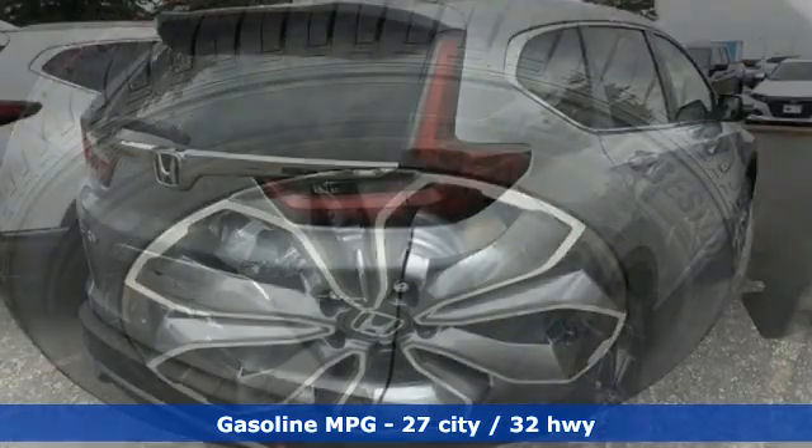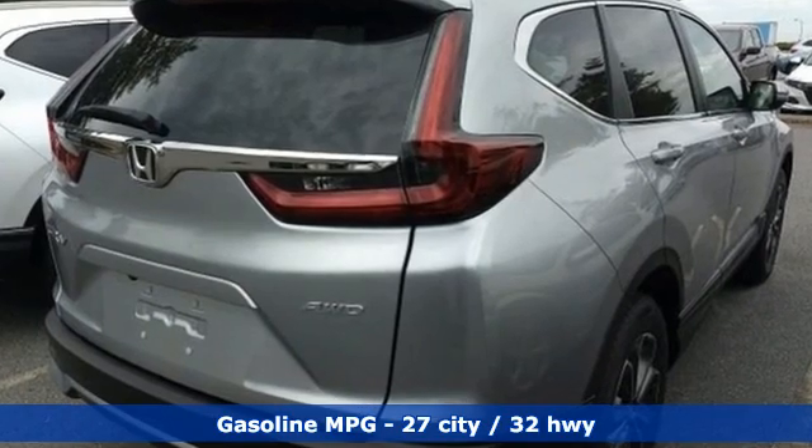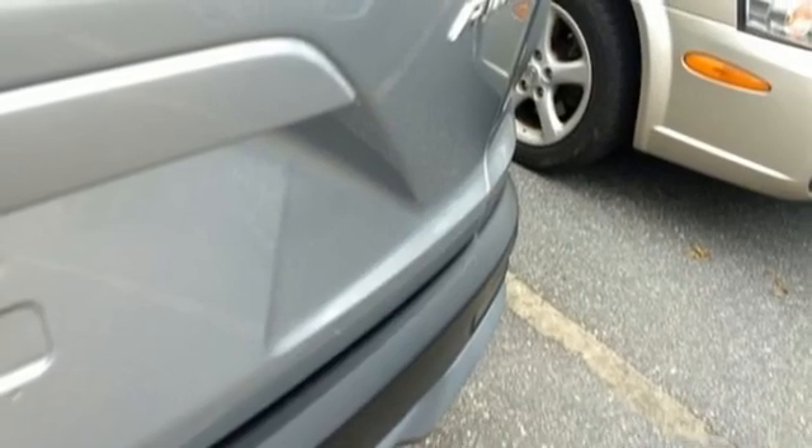It's well equipped with the features you need: continuously variable automatic transmission, front heated leather bucket seats, streaming audio, auto dimming rear view mirror, and dual zone climate control.